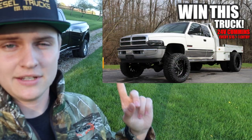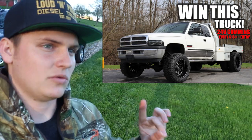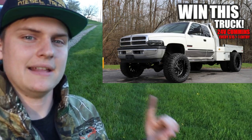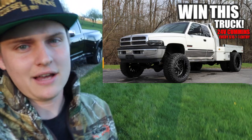Thank you guys so much for watching, hopefully you enjoyed the video. Leave your comments down below, subscribe if you're new, join the team. You're running out of time to enter to win the 2002 24-valve Cummins — it ends May 13th. Every $15 is another entry to win. Information is in the description below. I'll catch you in the next video — peace.